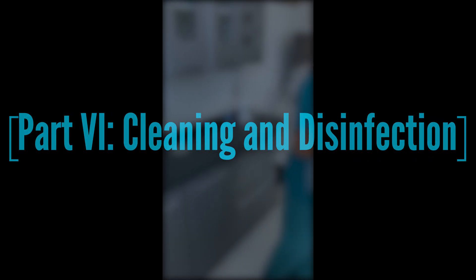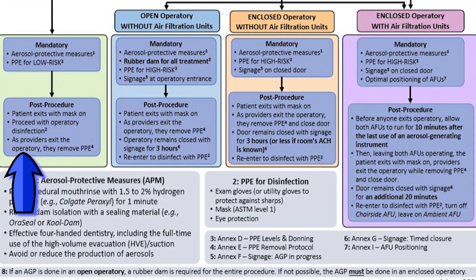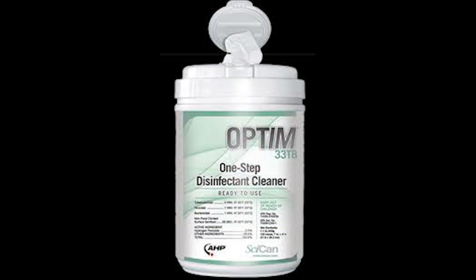We will now move on to the topic of cleaning and disinfection. Remember to wait the necessary period of time before proceeding, as obtained in Annex B of the CDO's most recent directive. After low-risk treatment, disinfection can proceed immediately. After high-risk treatment in an open operatory, three hours must first pass. After high-risk treatment in an enclosed operatory without air filtration, again three hours must elapse. After high-risk treatment in an enclosed operatory with air filtration, 30 minutes — including the 10-minute wait period — must elapse. PPE for disinfection consists of examination utility gloves, level 1 mask, and eye protection. The intermediate-level surface disinfectants we typically use are effective against the virus, but remember to ensure the manufacturer's recommended contact time. In the case of Optim 33 TB, used in Borden, a one-minute contact time is required. Optim is a hydrogen peroxide-based solution, so remember that it can degrade plastic surfaces, which may need to be cleaned after disinfection.